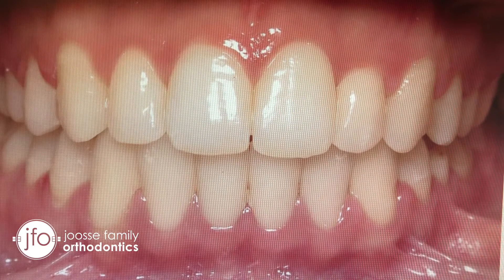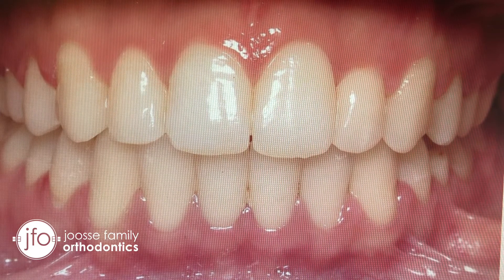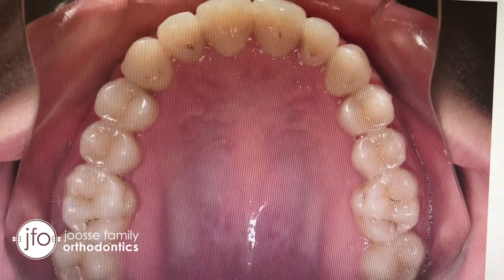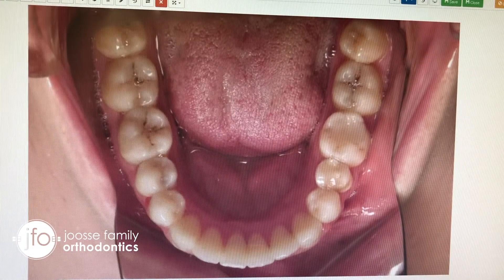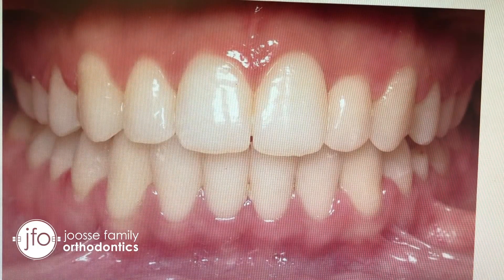This is her finished photo after about 14 months in orthodontics — absolutely beautiful. Look at the difference it makes in her smile. Those teeth are really nicely framed by her lips and she just has a stunning smile now. We also managed to get the teeth perfectly straight — the lower teeth are perfectly straight, and of course this perfect finish in the front.